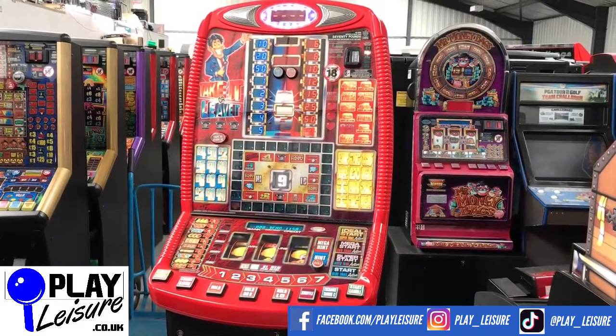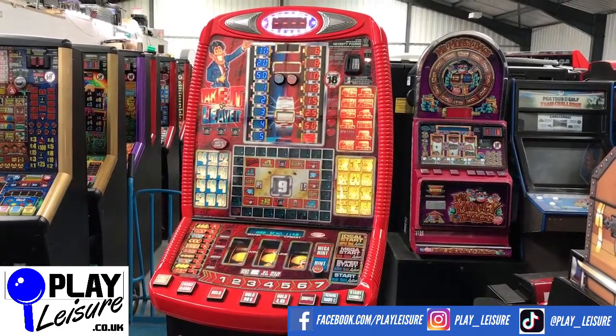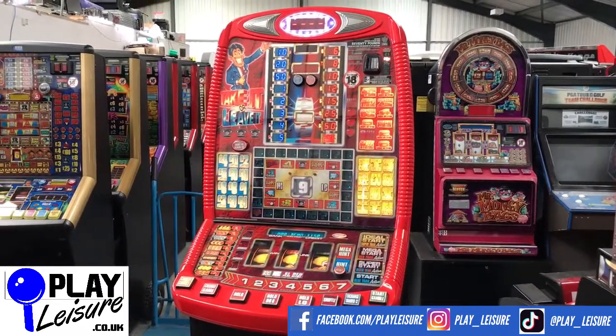I'll give you a bit of a condition tour of this one, let you see it in action, and then you can decide if it's going to be the new fruit machine for your front room, man cave, games room, home bar, or whatever setup you have. We see all sorts.